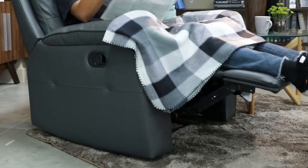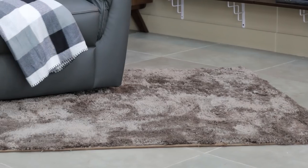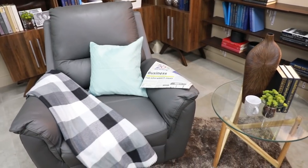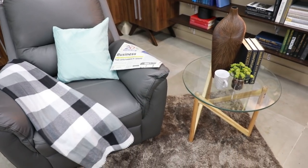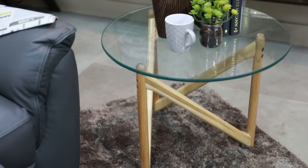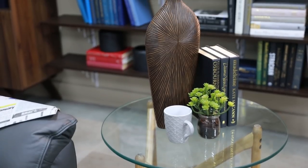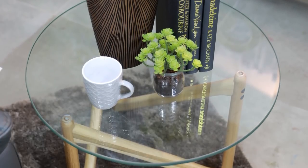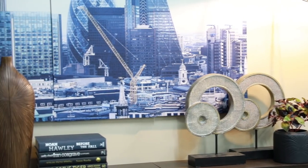To break the monotony of the tile pattern, we shall place an area rug underneath the armchair. It also gives warmth and makes the room look cohesive. We'll give the chair a buddy — a side table — for functionality, extra storage, and easy access to your reading materials and a cup of drinks.